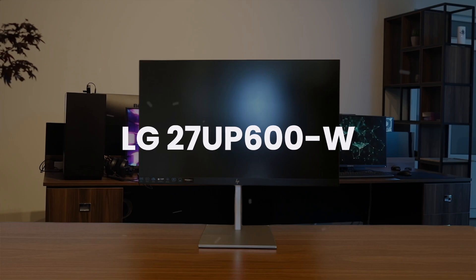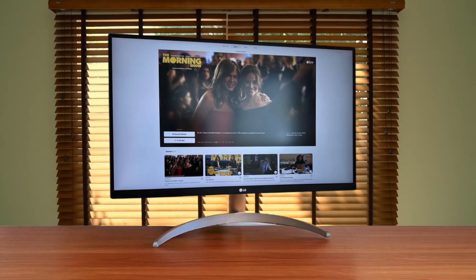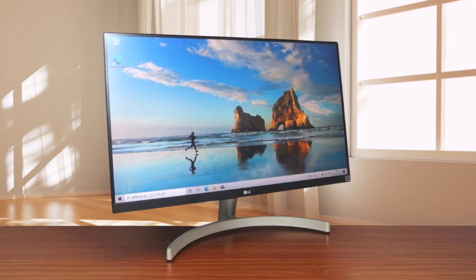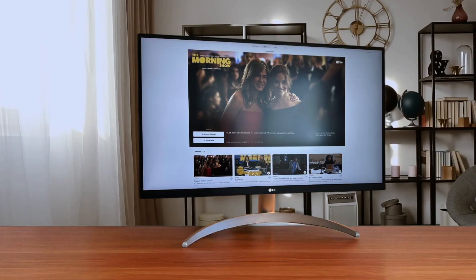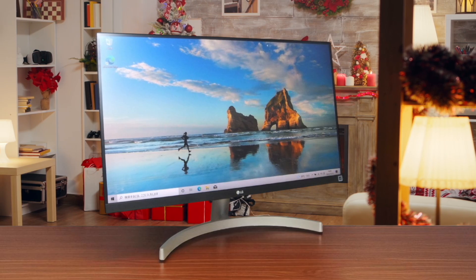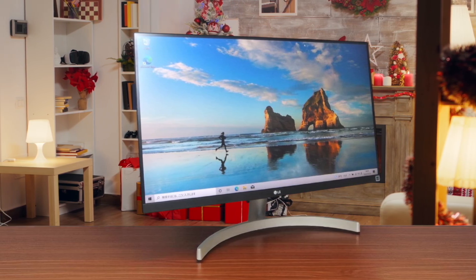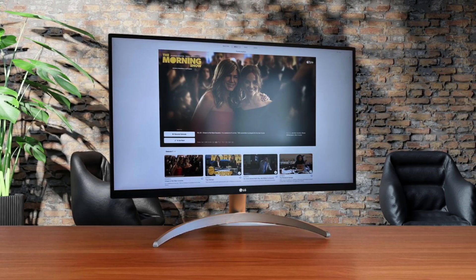Finally, we have the LG 27UP600W. This monitor is all about picture quality, giving you a beautiful 27-inch 4K display with fantastic colors that cover 95% of the DCI-P3 space, making it a huge step up from the Dell for any creative work. The huge letdown is the stand — it's wobbly and only offers tilt adjustment, so you'll almost certainly need a VESA arm to get it at eye level. Ultimately, you're getting color performance that rivals the HP in a sharper 27-inch size, but you have to sacrifice the great stand from the Dell and the game-changing USB-C port from the HP.